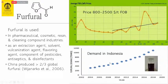The demand for furfural in Indonesia keeps increasing. Although the price has been somewhat fluctuated, over the last ten years it has been increasing. Importantly, Indonesia still imports almost 100% of its furfural, even though we have the raw material to produce it from empty fruit bunch.